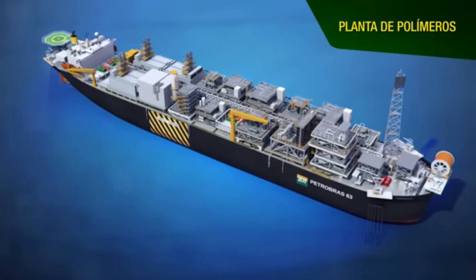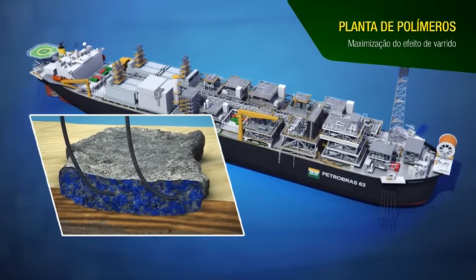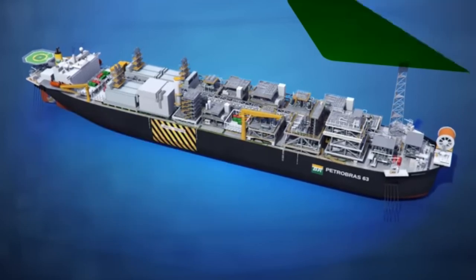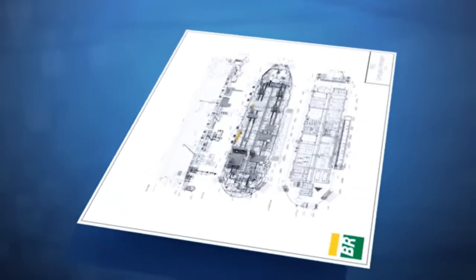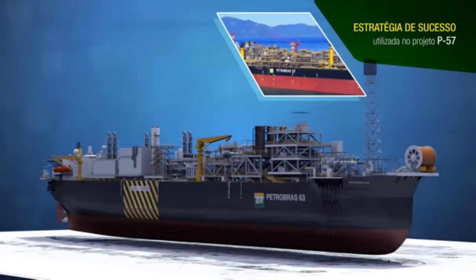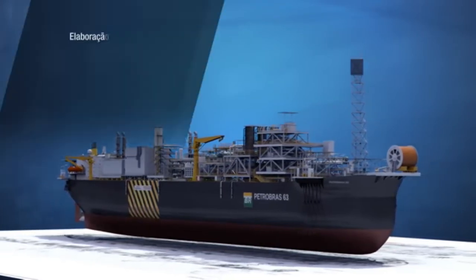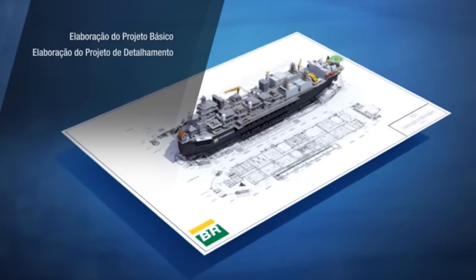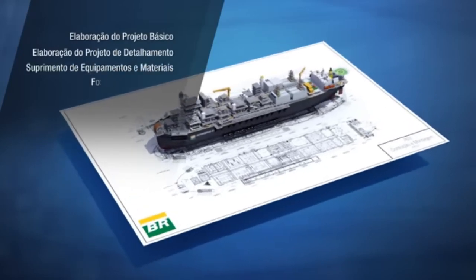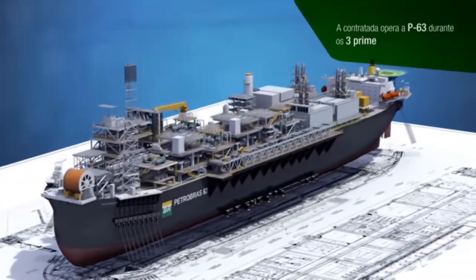The FPSO P63 is equipped with advanced technologies developed by Petrobras, such as a polymer injection plant. This plant increases the viscosity of the injected solution, enhancing the sweep efficiency and thereby improving the recovery factor of the reservoir's oil. The contracting strategy for the development of Papa Terra was based on a functional specification model previously successful in Petrobras' P57 project. This approach involved a single global price contract that covered the basic and detailed design, equipment and materials supply, conversion of the vessel into an FPSO, and the construction and assembly of the processing plant.